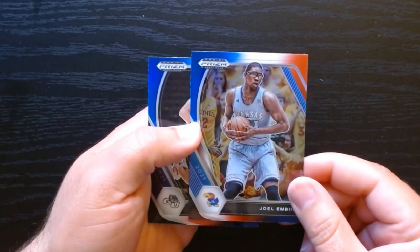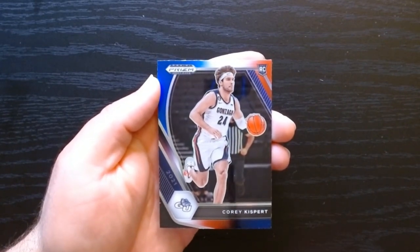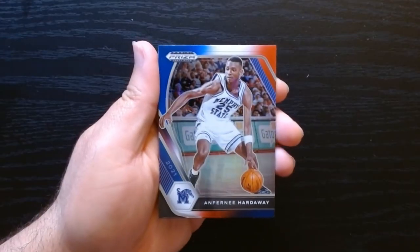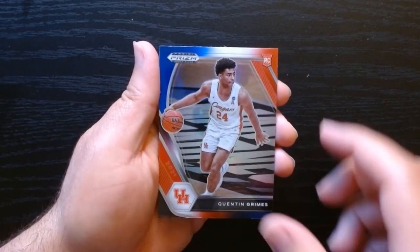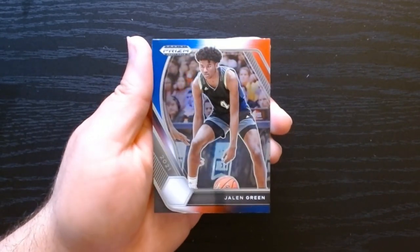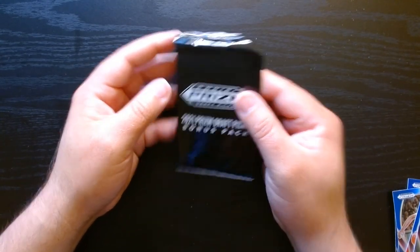Joel Embiid on our other red, white, and blue, and Corey Kispert on the rookie version. Third bonus pack: Penny Hardaway, Quentin Grimes is the rookie that we get, and Jalen Green — who this year went off. This might be a nice card to hit.